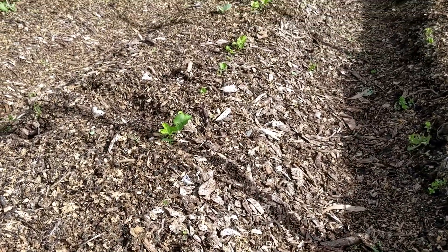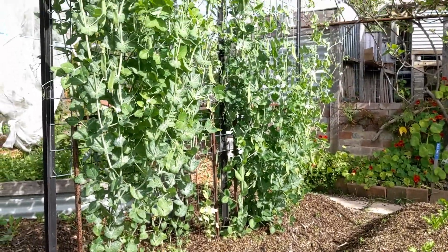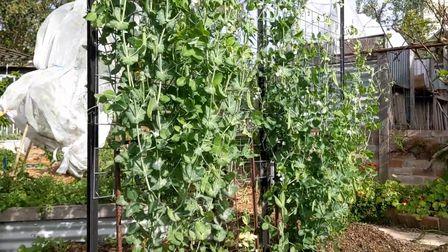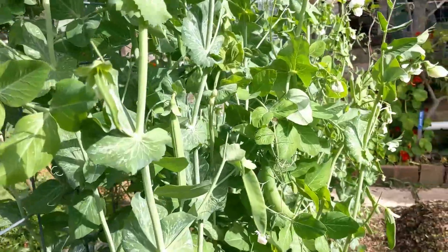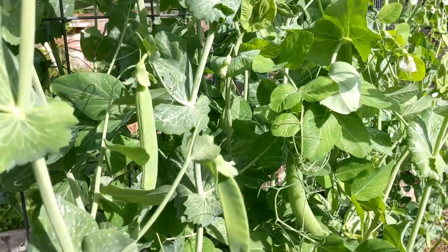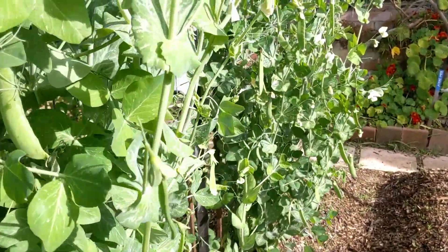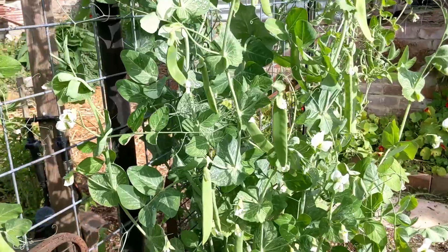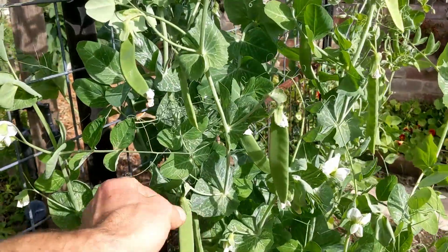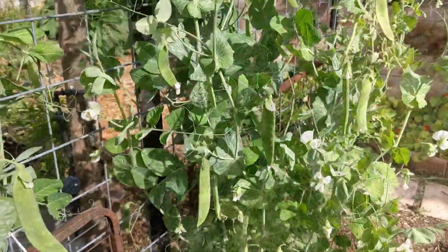My row of parsnips aren't doing too badly, and the peas are doing amazingly — there's peas all over them. We've been picking them pretty much every day for a fortnight now. Wait until they get fat — these are telephone peas, so they're proper pea peas, not snow peas or snap peas.